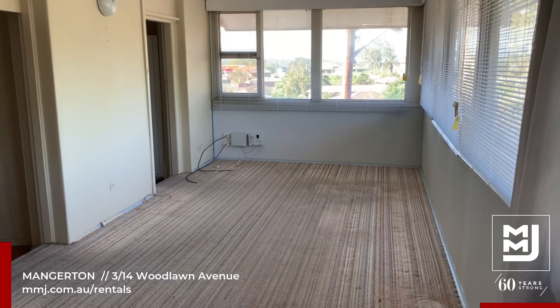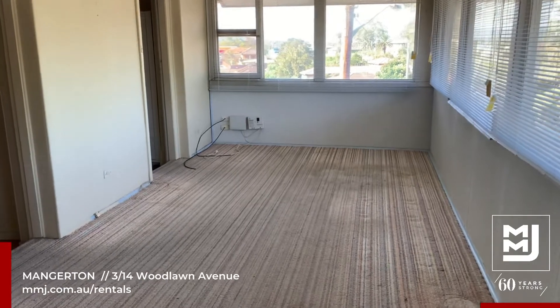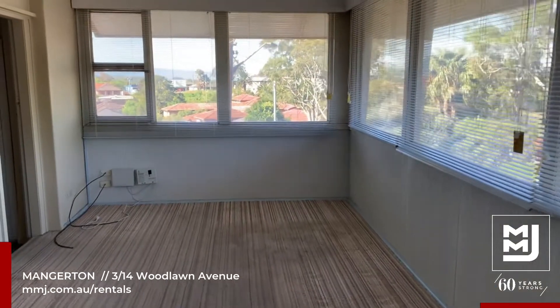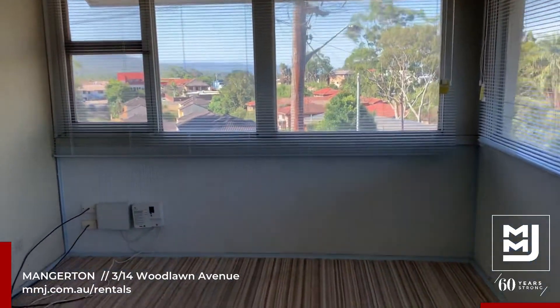Welcome to 3 of 14 Woodlawn Avenue in Mangaton. We're here in the very spacious lounge room with plenty of natural light, views of the escarpment at the end, and NBN ready.